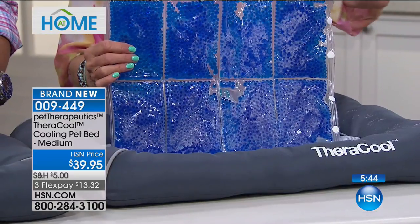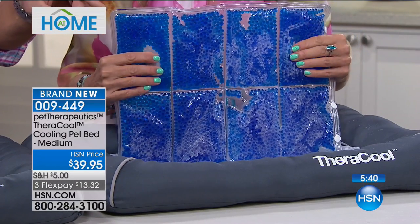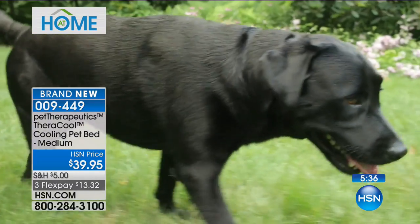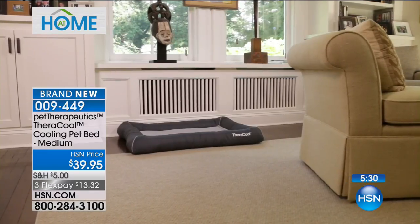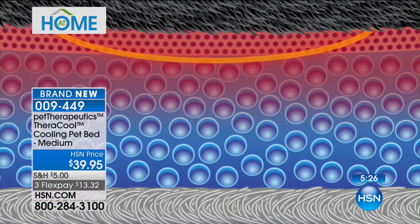You're going to put your little pet on this and he's going to be so happy and comfortable. That gel cooling technology is cutting edge — it actually stays cool without being put in the refrigerator or freezer. It's unbelievable. And when you put this inside under that little mesh, you have to understand — it is literally 40 to 50 degrees cooler than what it is outside.